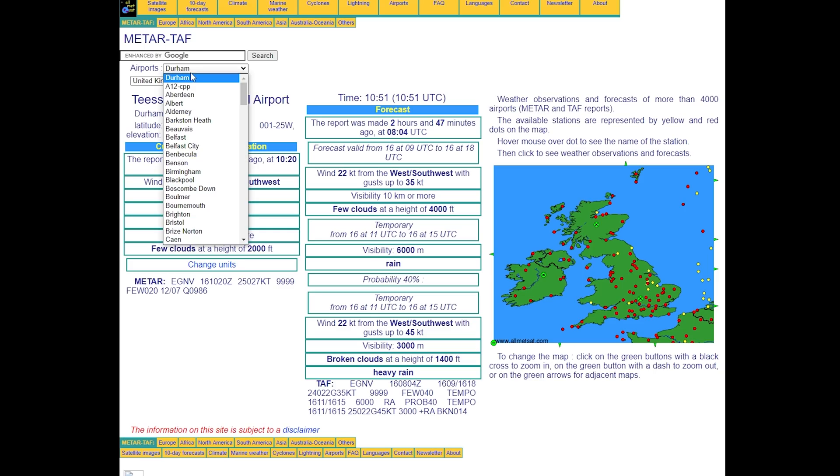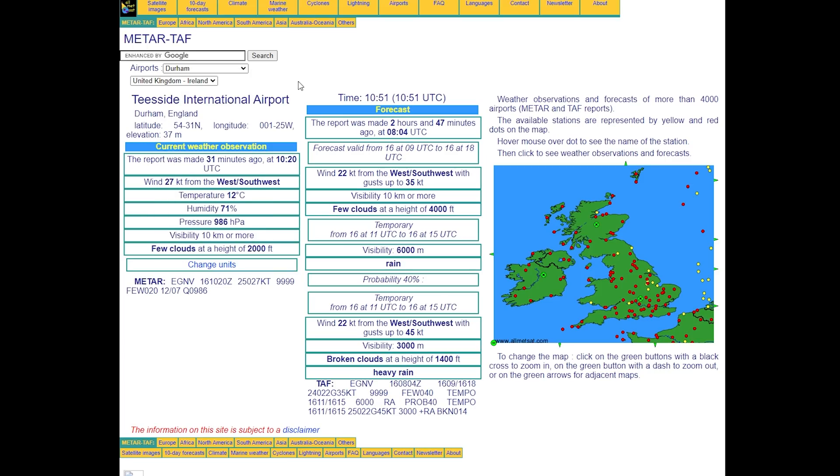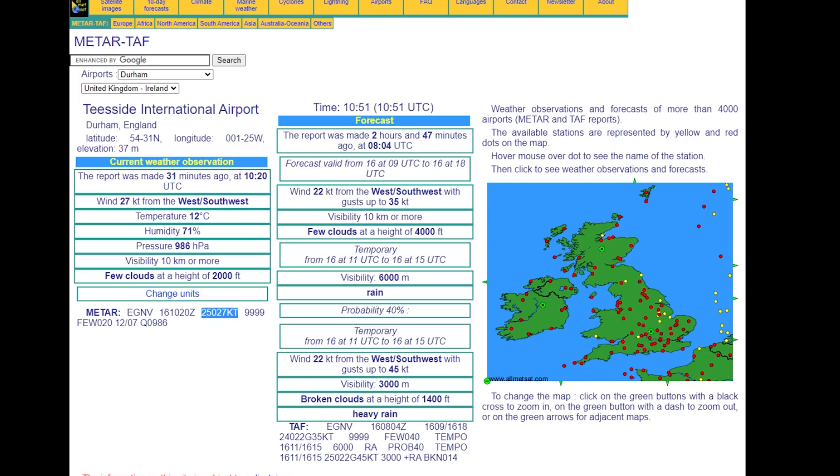Live weather within Microsoft Flight Simulator relies on METAR data, which comes from airports and weather observation stations. In my particular case, the nearest airport is Teesside International Airport, located in Durham. The METAR data is shown here — the particular bit of information we're interested in for wind speed is the first three digits, which are the bearing of the wind, and the last two digits, which show the wind speed. That gives us 27 knots in this particular case. We've also got a forecast on the other side showing winds up to 35 knots later in the day.